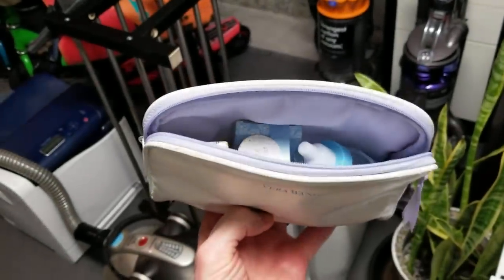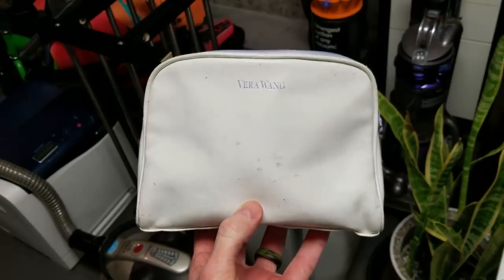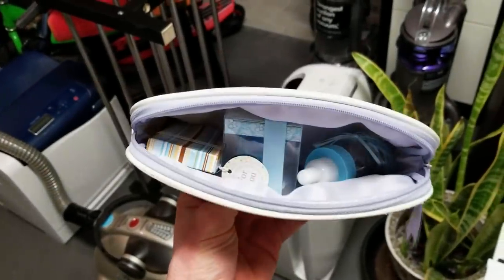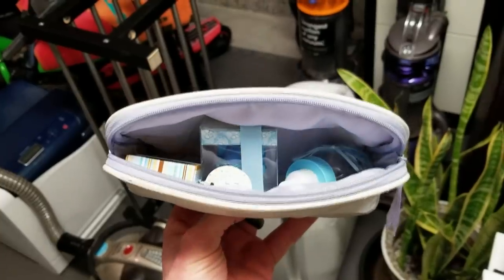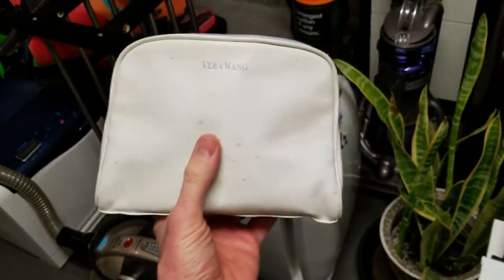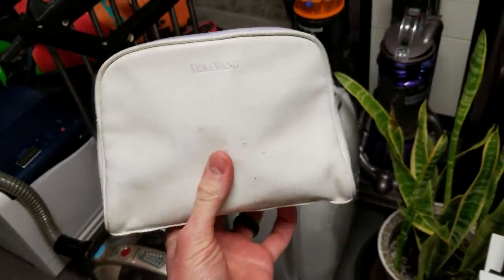Almost forgot — a Vera Wang cosmetic bag, and then a little gift set with a small bottle and things, like a little gift bag. I'll go ahead and donate that as well. But that was pretty cool.